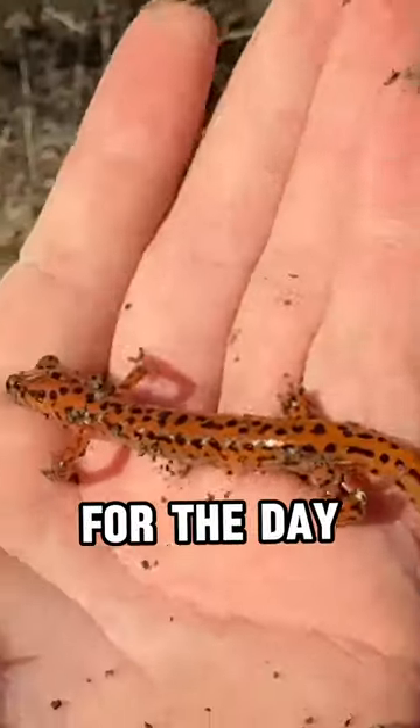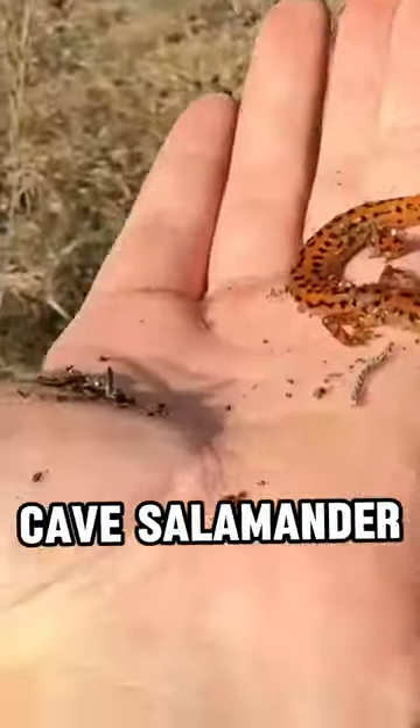The third and final species of salamander for the day was this brightly colored cave salamander. Like and subscribe for more.